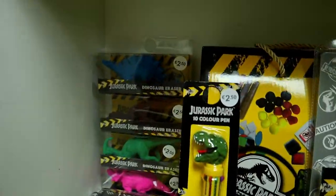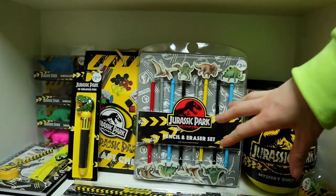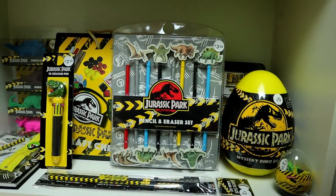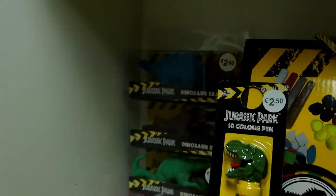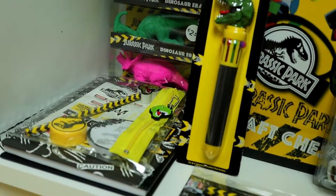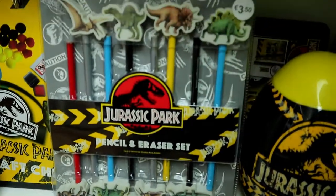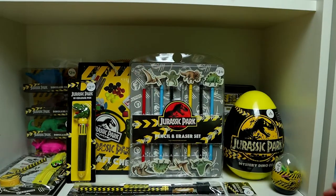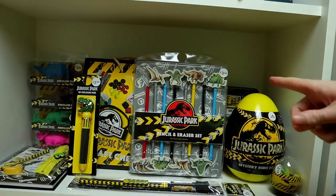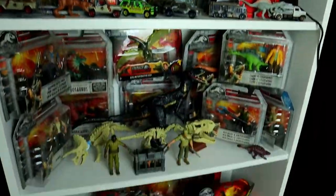Down here on the very bottom shelf we have this exclusive Primark Jurassic Park stationery range — there will be a video on all of this stuff on my channel in the coming week or next week. In the corner we have some erasers — I don't want to go into too much detail since I don't want to spoil the review. There's a racer set, some mystery dino eggs, another small egg, and another stationery set. This entire range was really, really awesome so make sure to check out the review when it comes out.